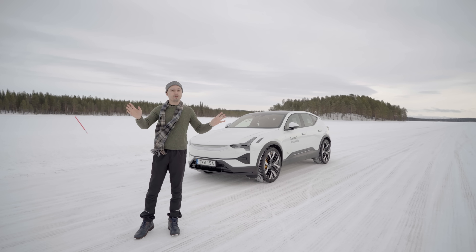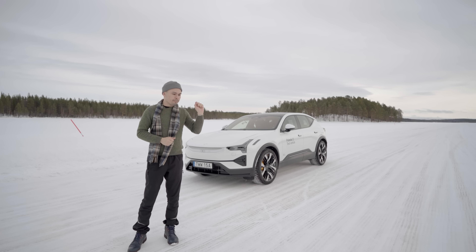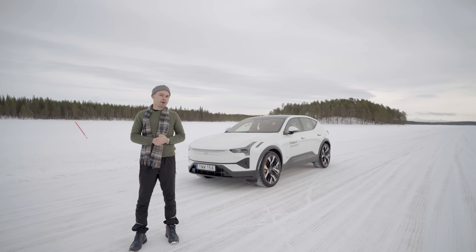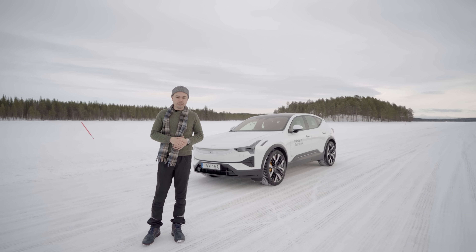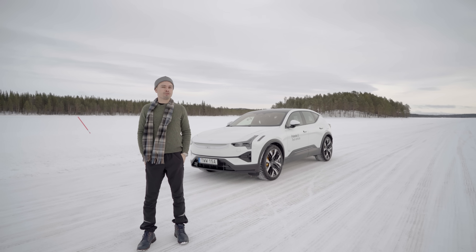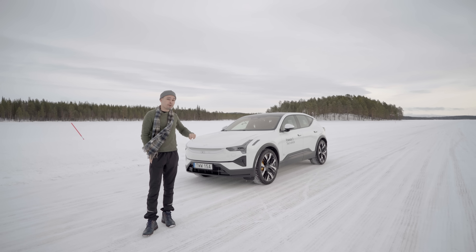A few years ago at an investor presentation, Polestar said they were going after Porsche. With the Polestar 2 being a cheaper product, nobody believed them — but I genuinely think that dynamically, in terms of setup, calibration, and tuning, this car really competes with Porsche. I've owned a Taycan Cross Turismo for two years and an e-tron GT before that, and I have to say if I switched my Taycan for this tomorrow, I don't think I'd miss how my Porsche drives. I'm really excited to see how this compares to the new Macan EV.